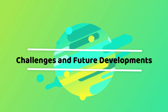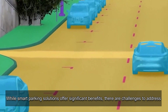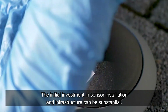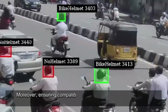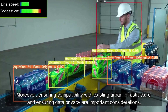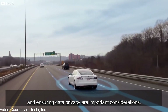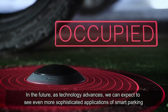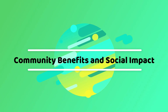While smart parking solutions offer significant benefits, there are challenges to address. The initial investment in sensor installation and infrastructure can be substantial. Moreover, ensuring compatibility with existing urban infrastructure and ensuring data privacy are important considerations. In the future, as technology advances, we can expect to see even more sophisticated applications of smart parking.